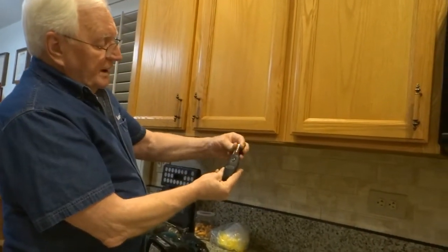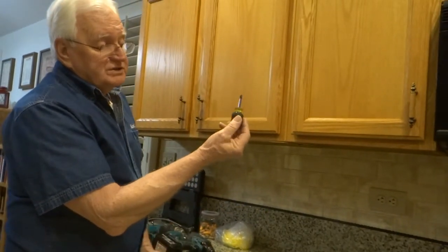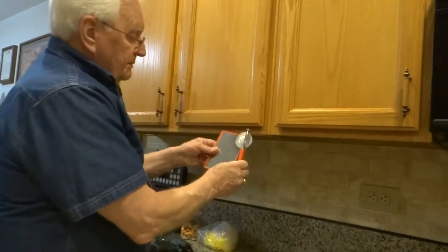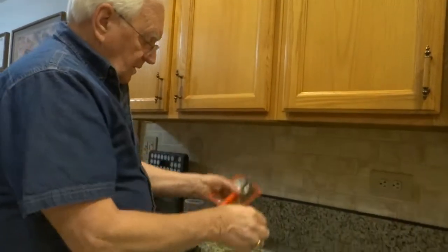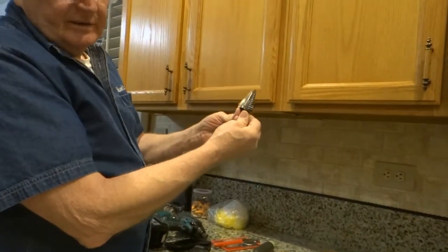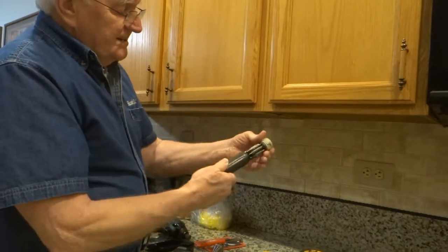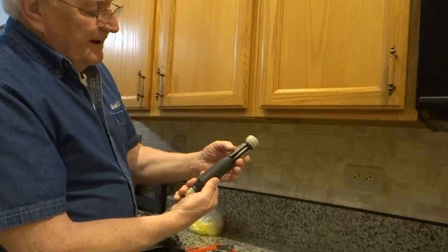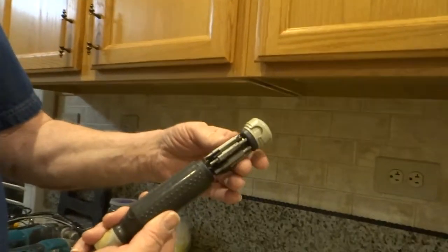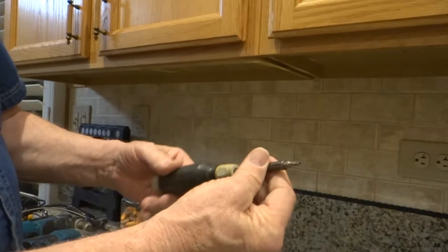Hooks on the belt. A small Phillips, then a small straight screwdriver. Mirrors. Unibits — I love them. This little multi-tool will get me into just about everything. There's all kinds of tools on that, and it will get me into just about everything.